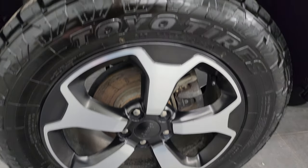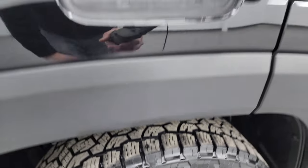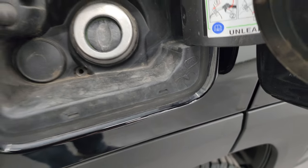The back wheels are in really nice shape as well and the back tires have just as much tread as the front tires. This one does have the capless fuel fill.